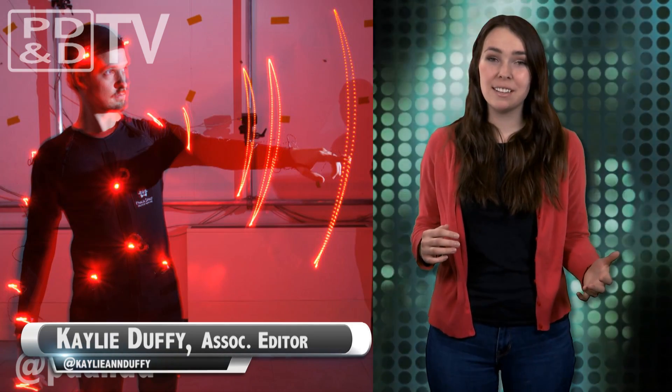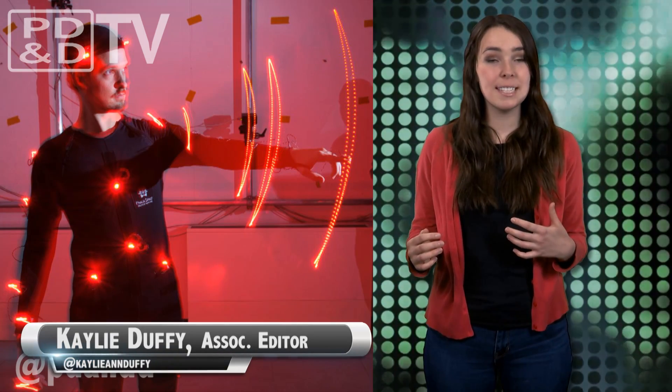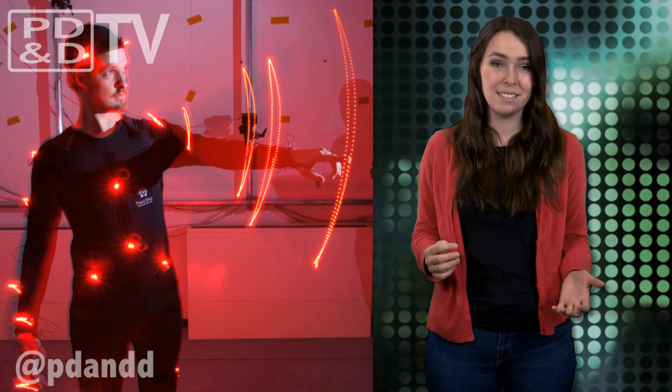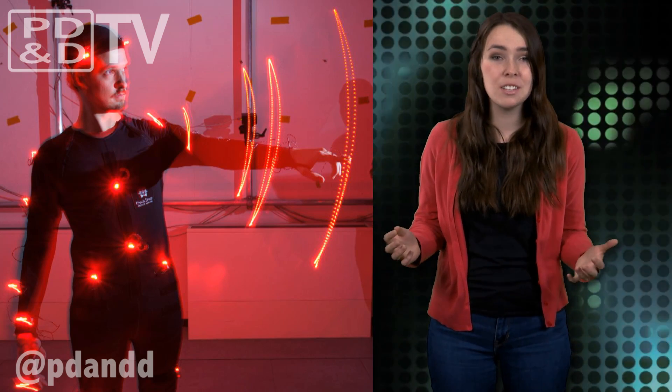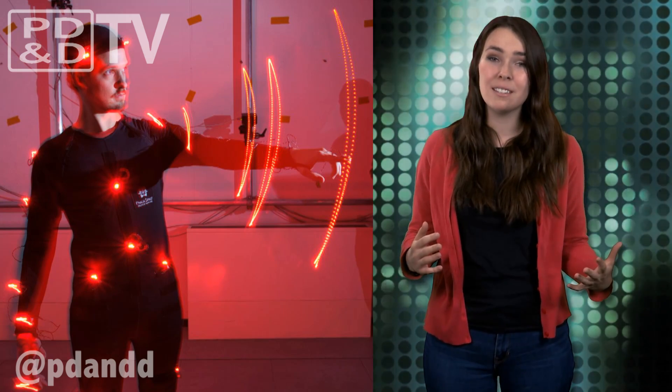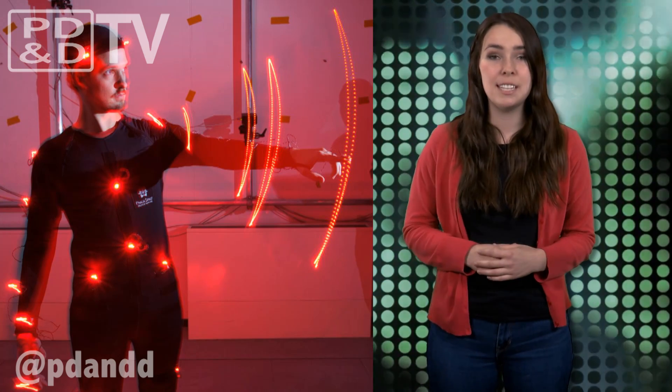A handful of computer scientists in Germany have created a procedure that simulates which muscles and joints are put under particular strain when using IT devices. Neck strain, painful fingers, and tense shoulders are some of the side effects from using new devices. For example, touchscreens often require users to hold their arms in extended positions for lengthy periods of time, causing a type of muscle fatigue referred to by some experts as Gorilla Arm.